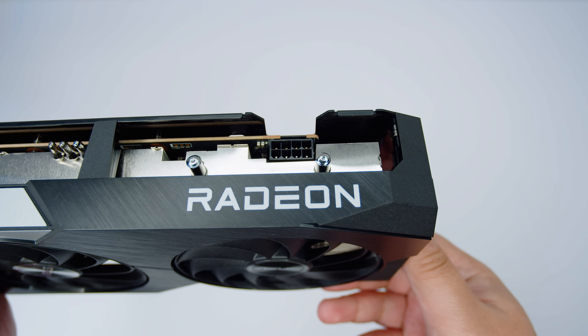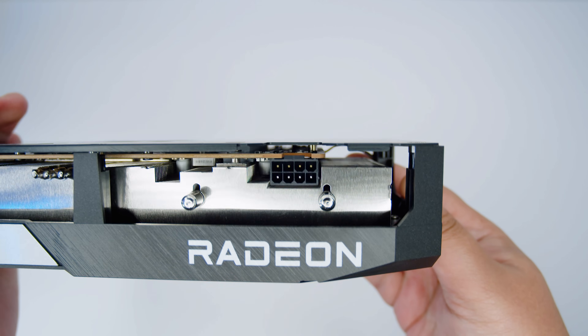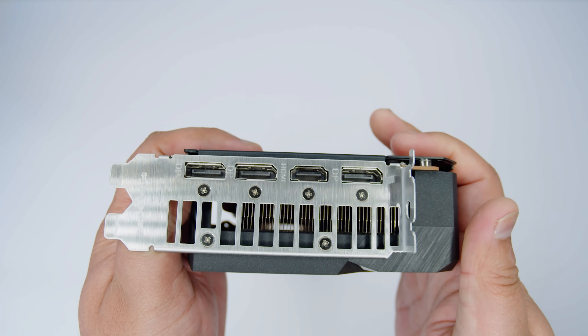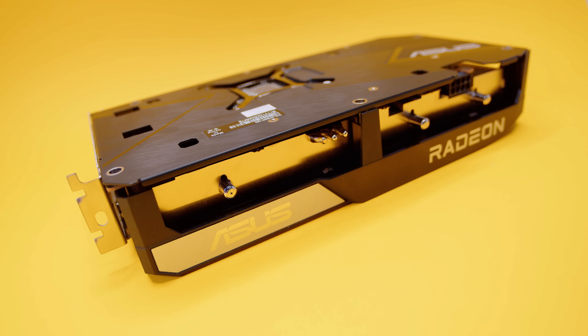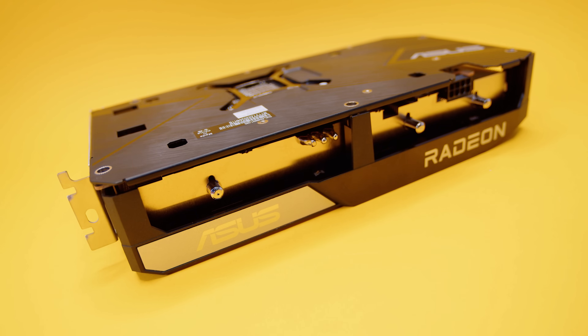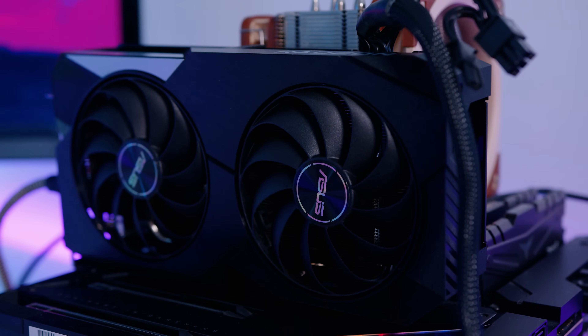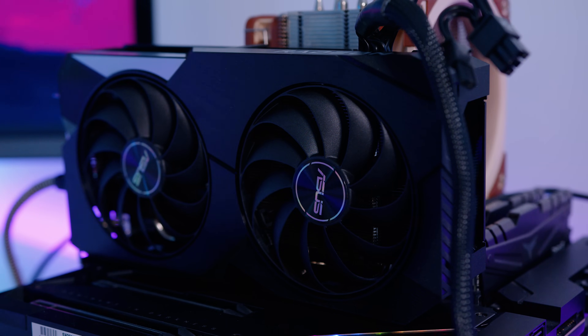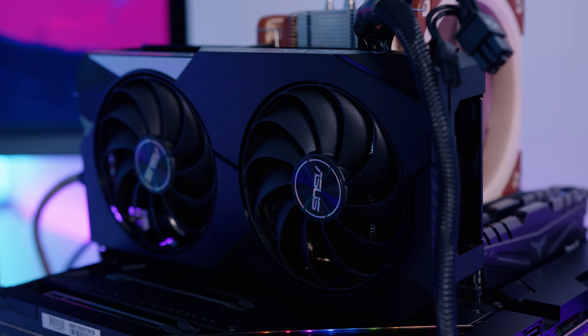The Asus Dual 6600 XT OC Edition uses a single PCIe power connector, has no RGB so there's no need to run any lighting software, and it's a 2.5-slot card measuring around 243 millimeters in length — quite a small card. As far as availability of this particular 6600 XT from Asus, we have no idea. AMD reckons there will be plenty of supply around MSRP, but we're going to have to wait and see.